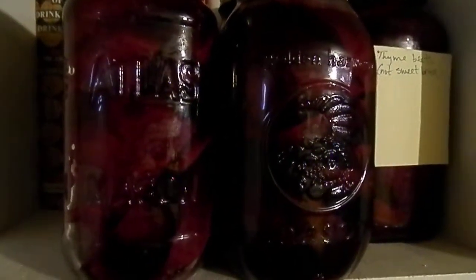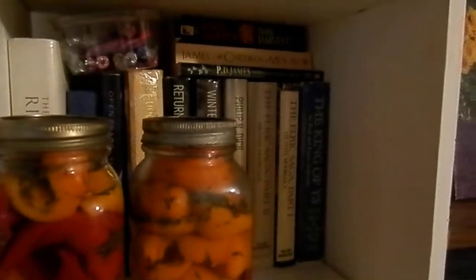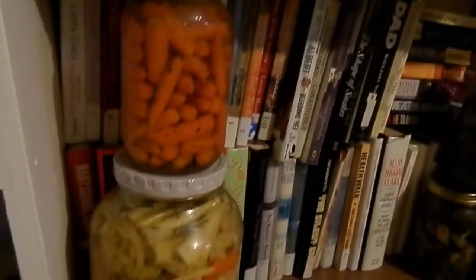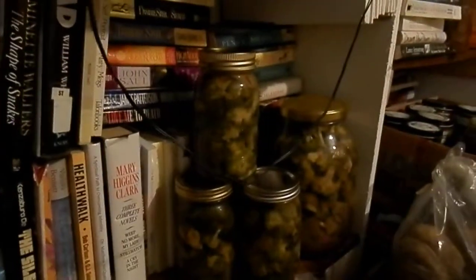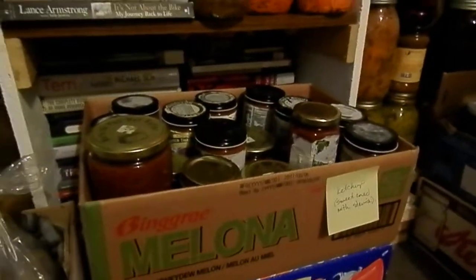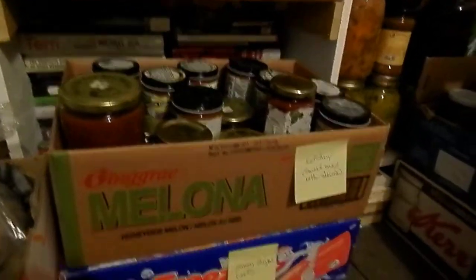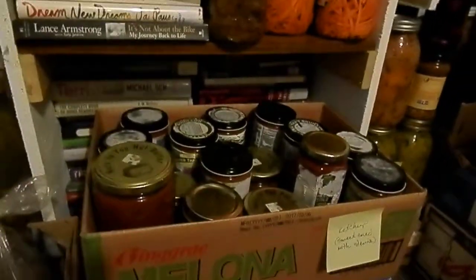That's some beets I've pickled with thyme — not a sweet brine. The other beets I made are sweet, and most of them I use stevia. There are some carrots and some celery, carrots and cauliflower mixed, and there's some broccoli. For the broccoli I used a basic pickling spice recipe and added some lemon zest to it — I think that's pretty good. There's a box here of ketchup made with stevia and then honey-thyme beets.